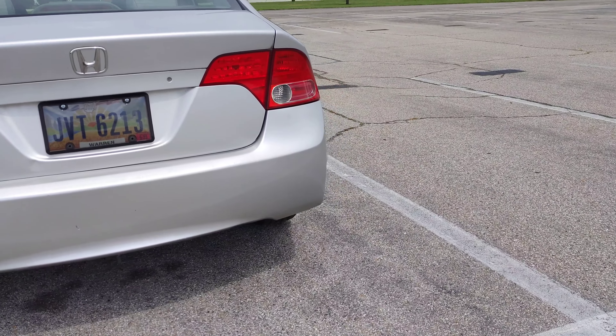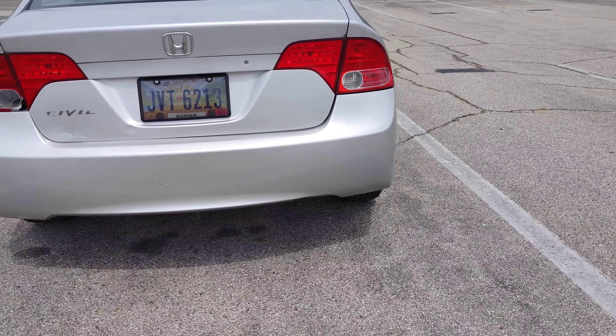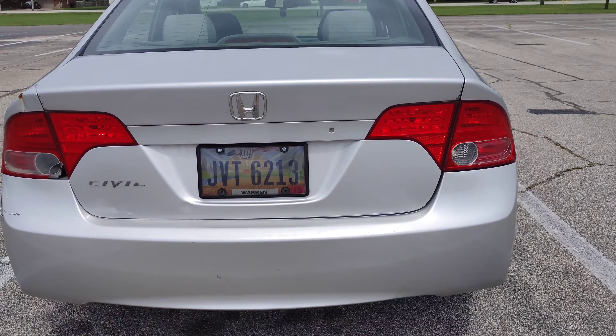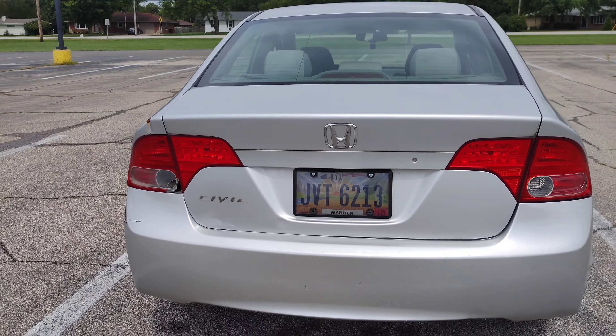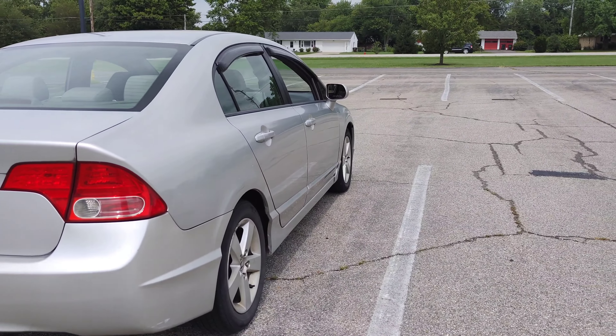It does have a little body damage but nothing major. The fender has a dent and the door has a dent. These are pretty common cars, so I'm hoping to find a used fender or used door at a junkyard, maybe in silver, but if I have to get another color we can get it painted.